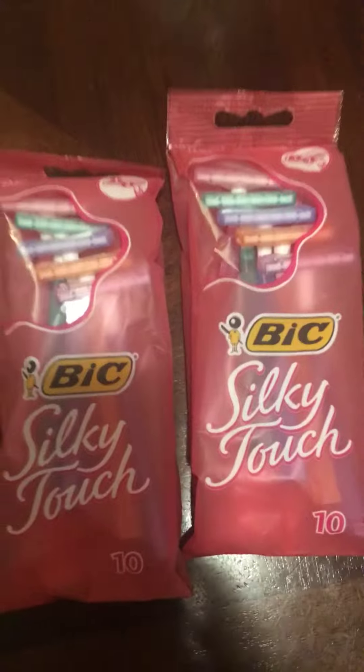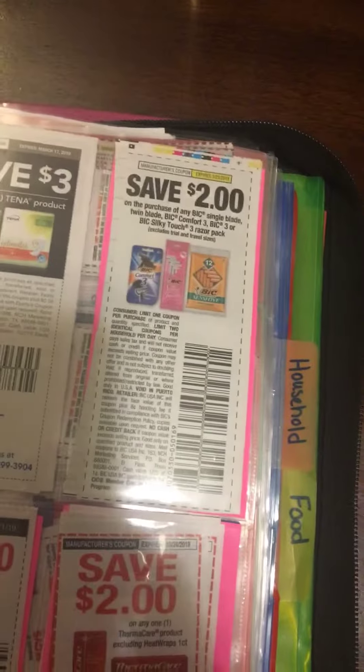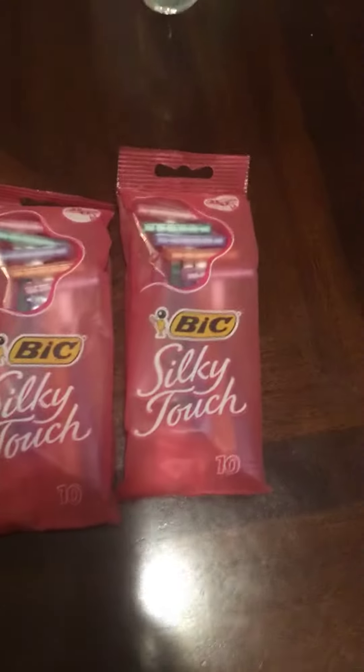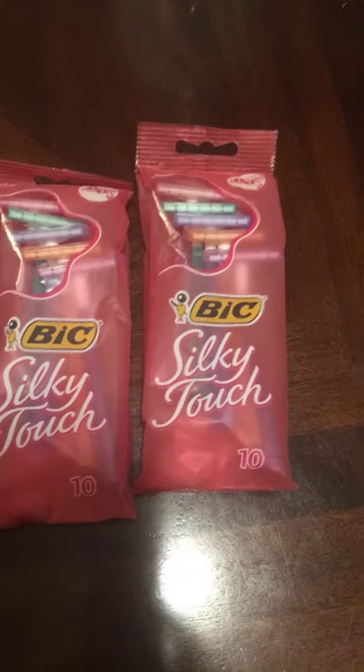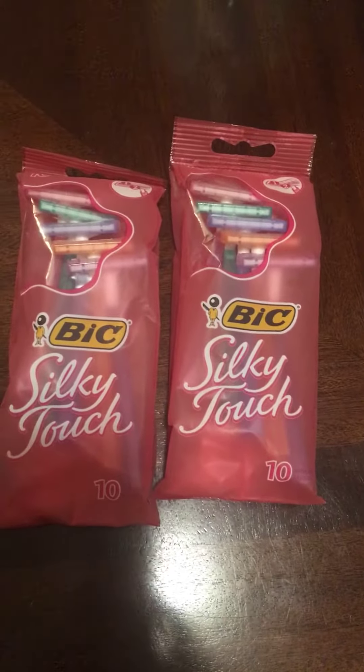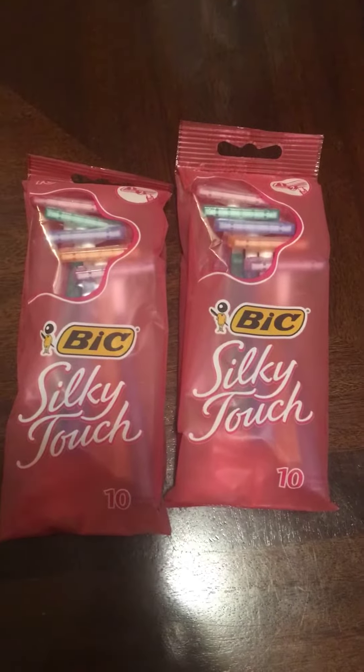Just want to let you know this is a moneymaker deal. And if you have these coupons right here, get to Walgreens before Sunday and get your free razors plus moneymaker. If you like this video, give it a thumbs up. If you're not subscribed, please subscribe so you don't miss any of my deals. I'll talk to y'all next time. Bye.